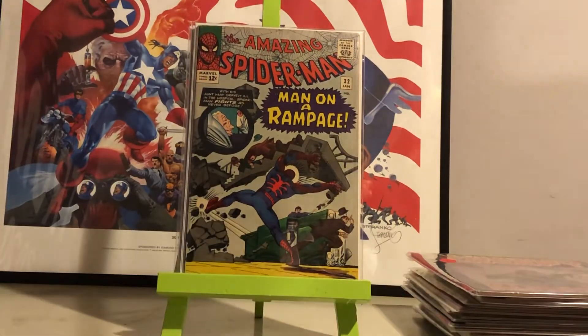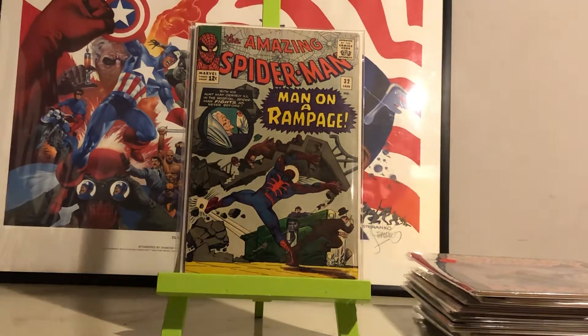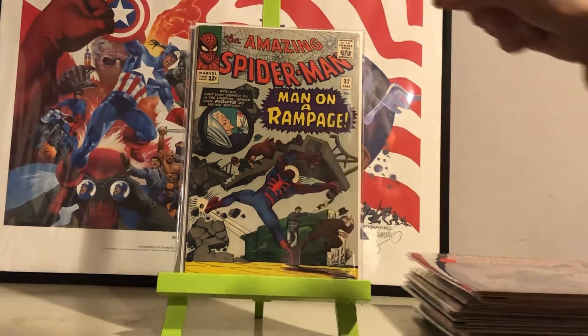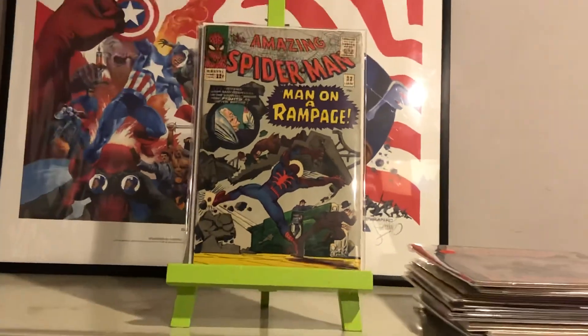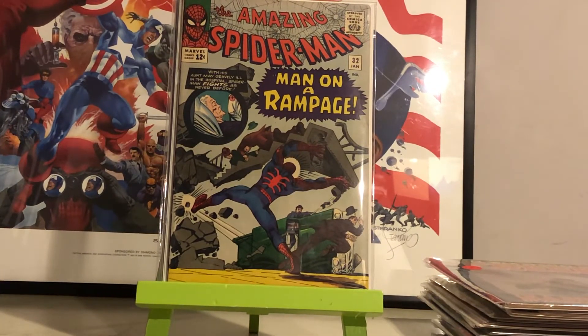The other book I got from Zap Comics was off their wall. They had $120 on it; I got it for $110. That is Amazing Spider-Man number 32. This is one of the nicest lower-number issues I have in the collection — let me zoom in so you can get a better look. Really nice copy.